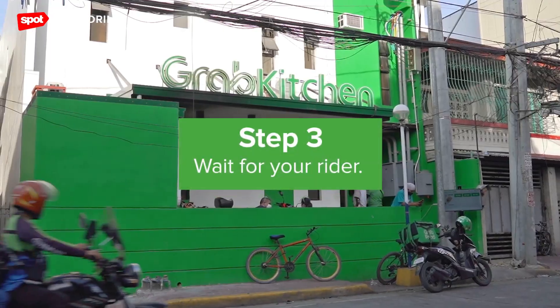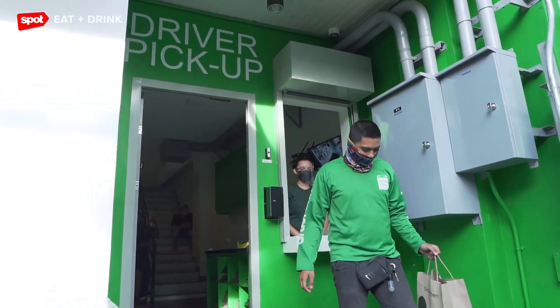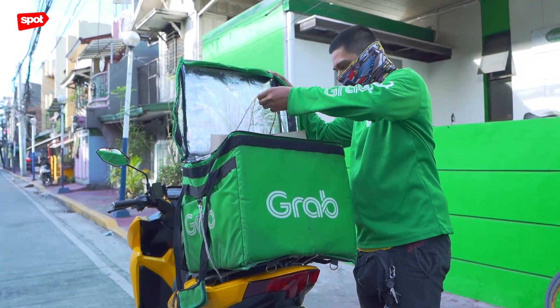You can be creative and try out different cuisines at the same time. After you place your order, Grab will assign a delivery partner to pick up your food and deliver your order to your doorstep.